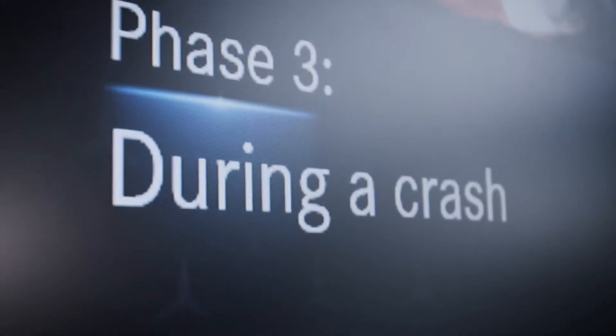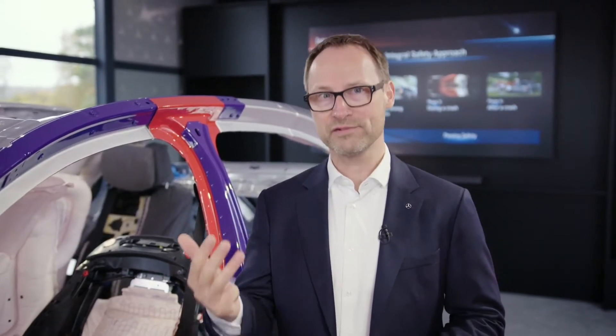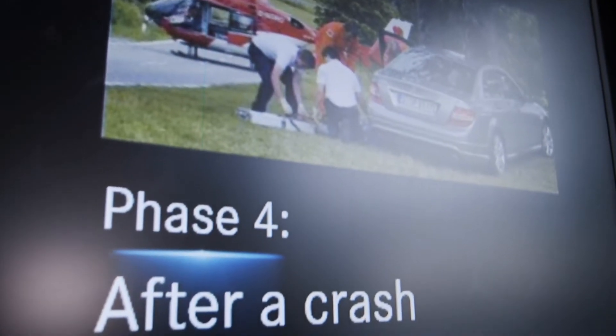During a crash, of course, airbags, vehicle structure, etc. And then after the crash phase, for instance, the automatic emergency call. Real-life safety is what drives us, the engineers, at Mercedes-Benz.